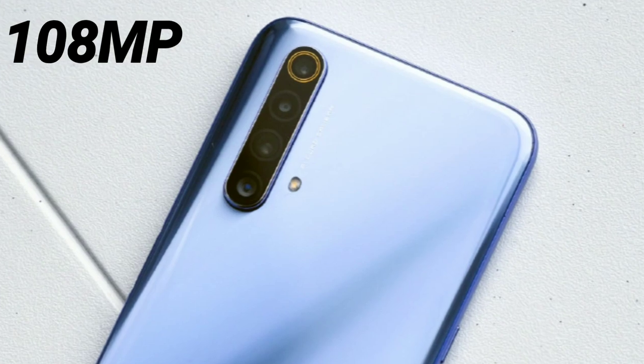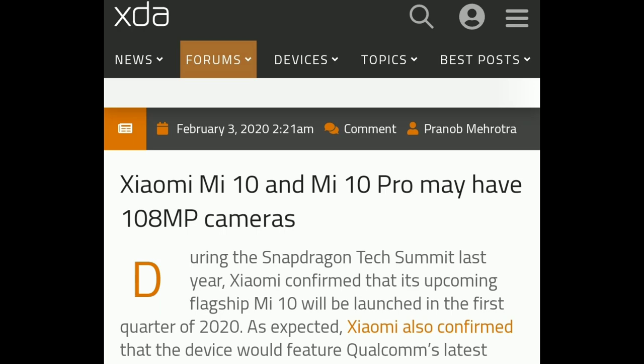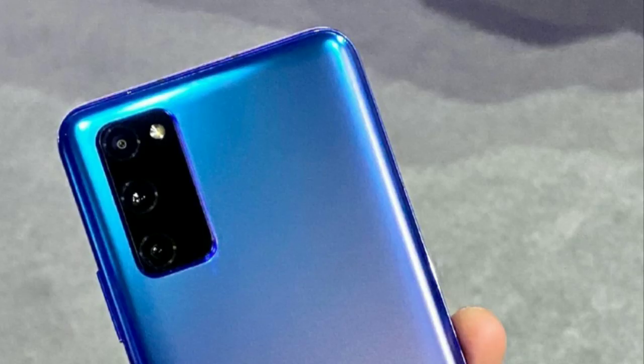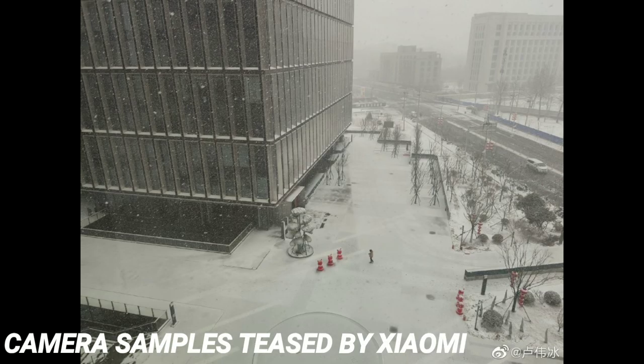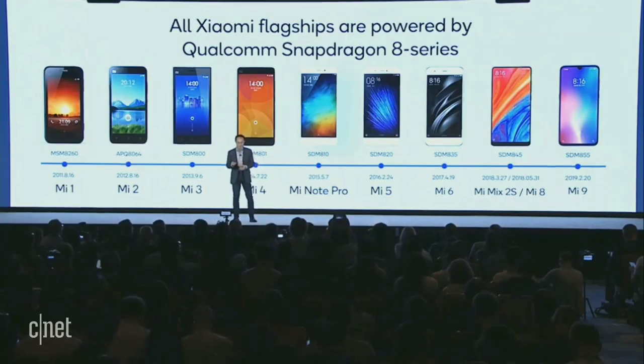Now let's move towards the camera department. According to a latest report, the Mi 10 and the Mi 10 Pro may house a main 108 megapixel sensor at the back. This information is coming from a popular site XDA, claiming that two Xiaomi phones with code names Yumi and CMI — speculated to be called Mi 10 and Mi 10 Pro — will have a 108 megapixel camera. Both phones in the Mi 10 series will also have a quad camera setup consisting of a wide angle and a telephoto lens.